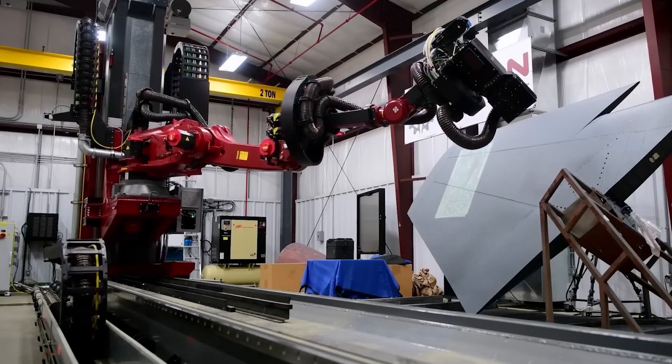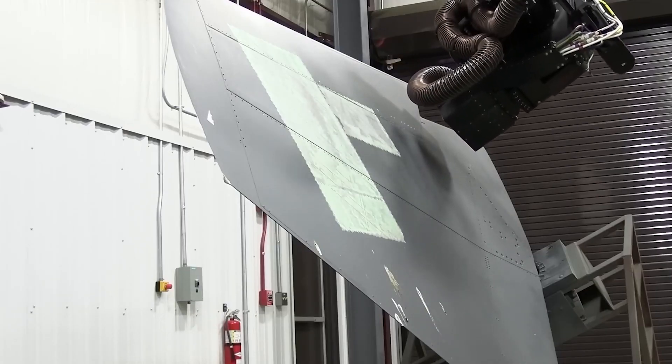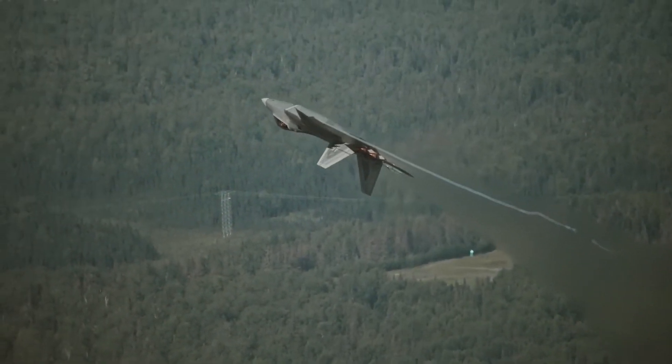Although a relatively young addition to the United States Air Wing, the F-22 already has a strong combat history and is expected to remain in service through the 2030s as a crucial element of the fleet.